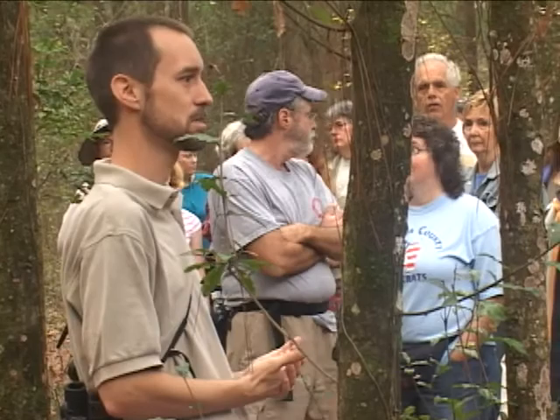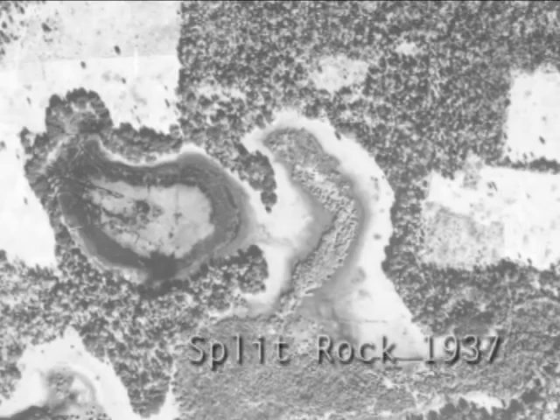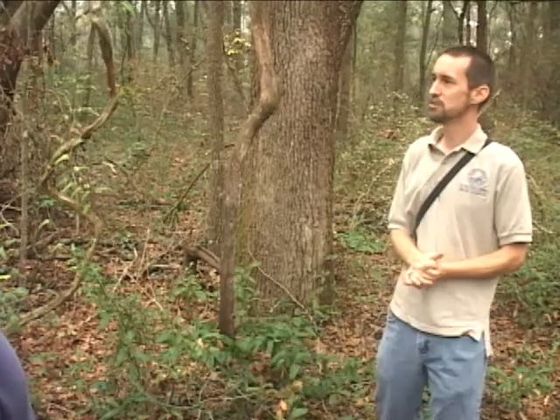This is a somewhat disturbed area. It was probably cleared for agriculture as far back as 1937, which is the earliest historical aerial photo we have, and before that. So there's very little remnant vegetation. We do have some nice live oaks, but other than that it's fairly low diversity — a lot of laurel oaks predominantly, which is a fast-growing colonizer of disturbed areas.